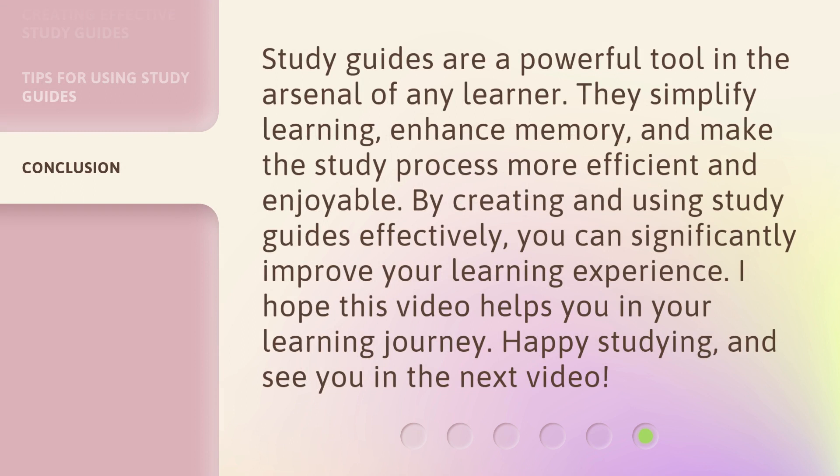Study guides are a powerful tool in the arsenal of any learner. They simplify learning, enhance memory, and make the study process more efficient and enjoyable. By creating and using study guides effectively, you can significantly improve your learning experience. I hope this video helps you in your learning journey. Happy studying, and see you in the next video!